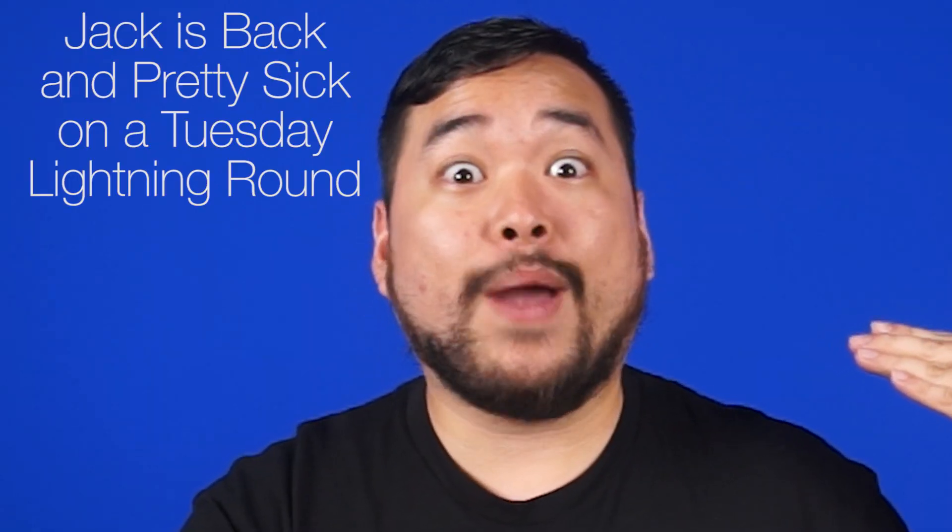We all know it's been about nine Netlinks since the last official one, if my math is right, but here it is back on a Tuesday. Lightning round.